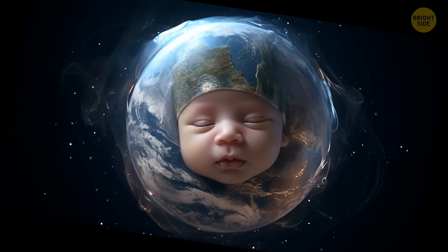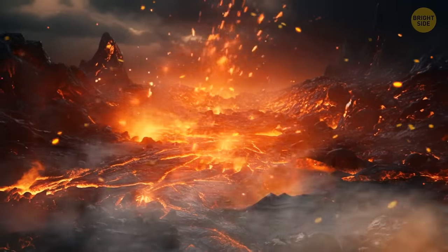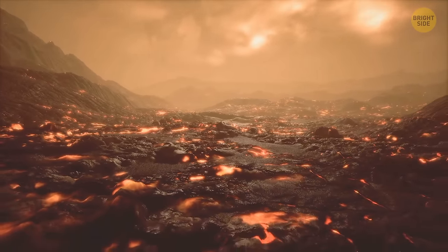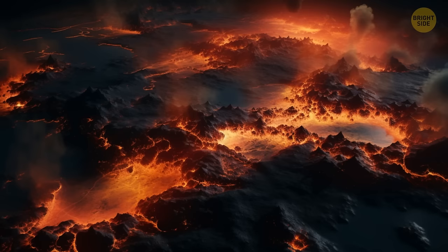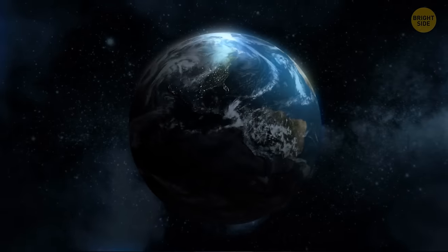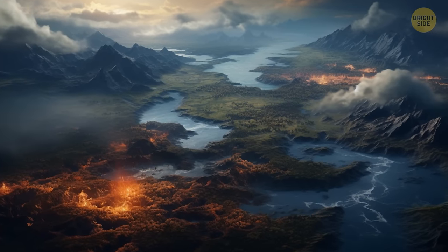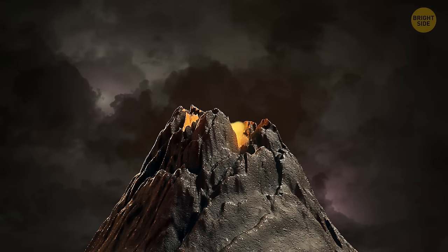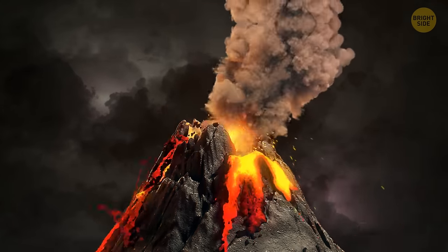Once upon a time, way back when Earth was just a baby, around 4.5 billion years ago, hopping into a time machine and paying a visit would have been a big mistake. The whole place was a hot mess. The ground was still all gooey and molten, so landing your time machine would have been a major risk. As soon as you tried to get out, you would see a completely different Earth compared to what we know today. The landscape is a patchwork of rugged mountains, sparkling seas, and vast stretches of land. Picture massive volcanoes erupting in fiery bursts, shooting gases and ash into the air. It's like a crazy fireworks show.